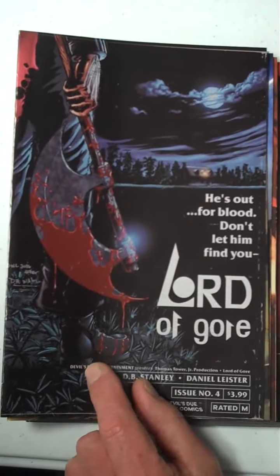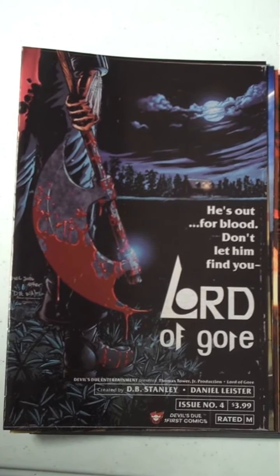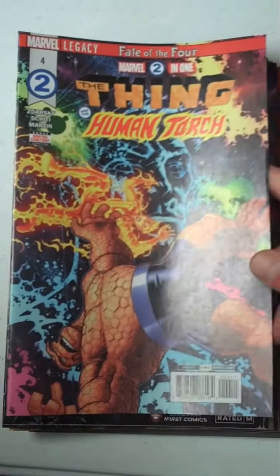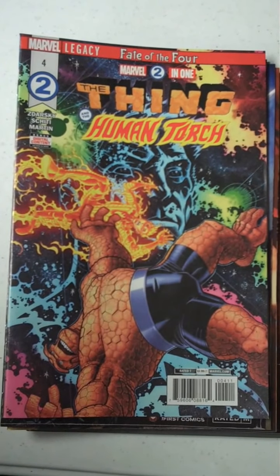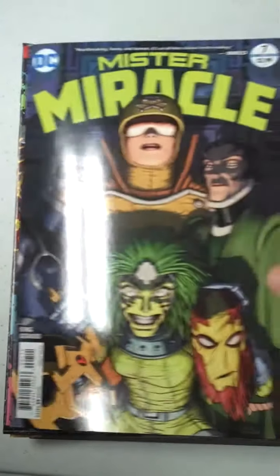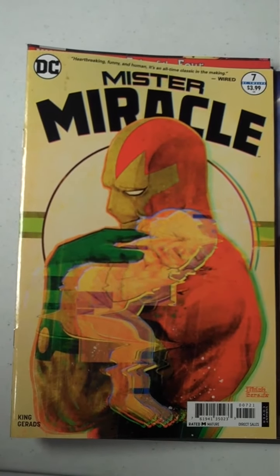Then from Devil's Due Comics, we have Lord of Gore, issue 4 — he's out for blood, don't let him find you. Then we have a Marvel 2-in-1, and this is issue 4 of The Thing and the Human Torch. And then from DC, we have Mr. Miracle, issue 7, and there's an idea of what Mr. Miracle's variant cover looks like.